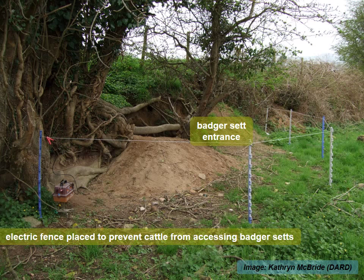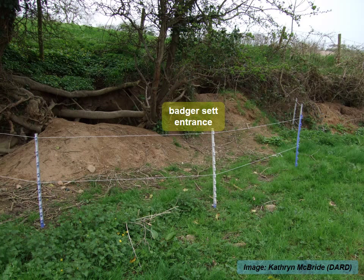Fencing off badger sets is carried out so that cattle do not have access to the sets. Badger movement to and from the set is not restricted. You can put two strands of wire on the fence if there are young cattle.